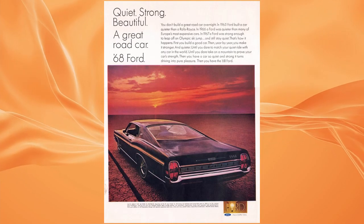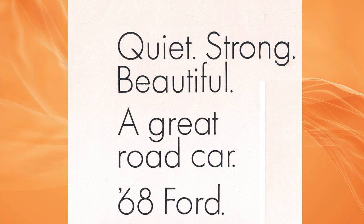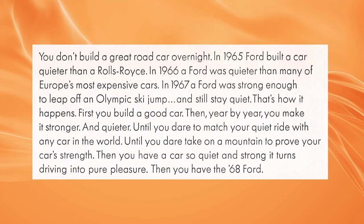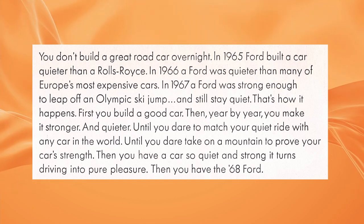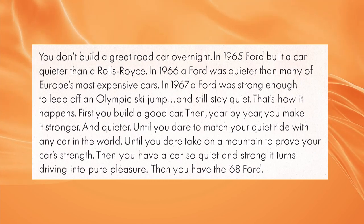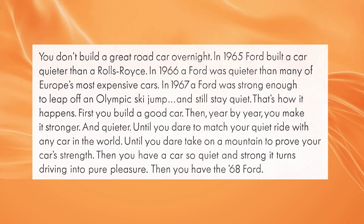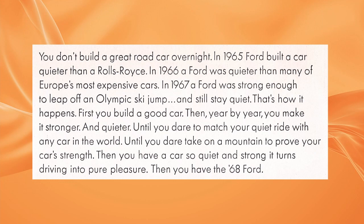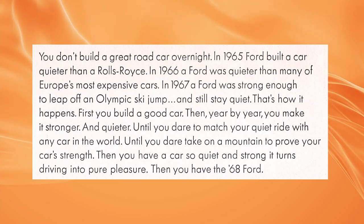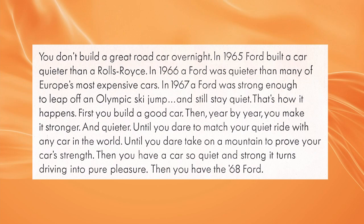The ad we are looking at in this episode appeared in late 1967, at the beginning of the model year. It stated: 'You don't build a great road car overnight. In 1965, Ford built a car quieter than a Rolls-Royce. In 1966, a Ford was quieter than many of Europe's most expensive cars. In 1967, a Ford was strong enough to leap off an Olympic ski jump and still stay quiet. That's how it happens. First, you build a good car. Then, year by year, you make it stronger and quieter — until you dare to match your quiet ride with any car in the world, until you dare take on a mountain to prove your car's strength. Then you have a car so quiet and strong it turns driving into pure pleasure. Then you have the 68 Ford.'